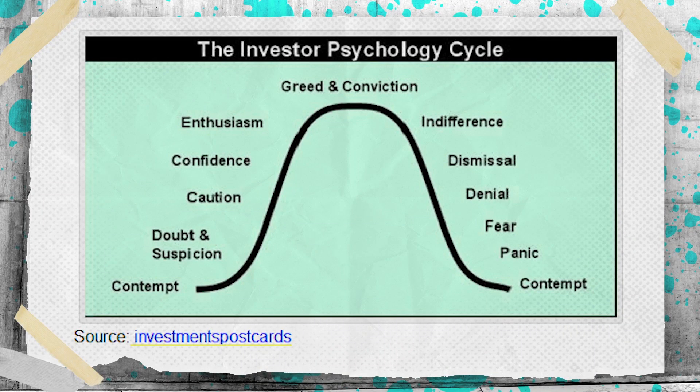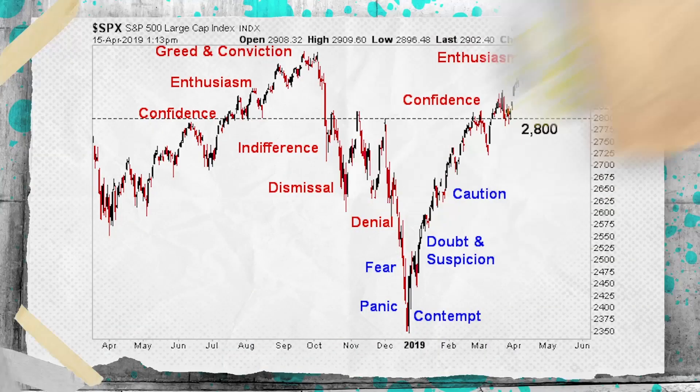There's always an investor psychology cycle. One I've been looking at for a long time comes from investorpostcards.com. What I did was take those terms and overlay them upon the S&P 500 over the last year, which I think is really interesting. This is a subjective exercise, so some people may disagree with where exactly we are, but I think it pretty much nails what's been going on, especially since the rollover. Let's review some of them over the last few months.